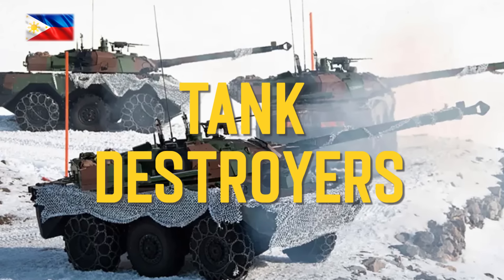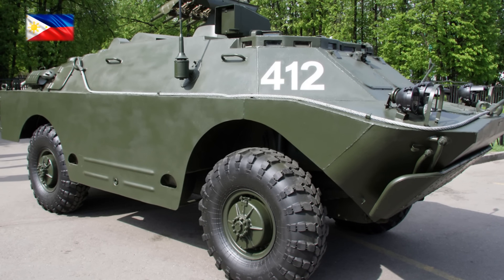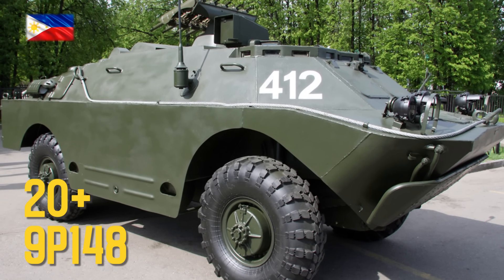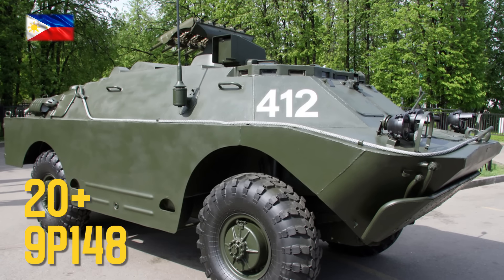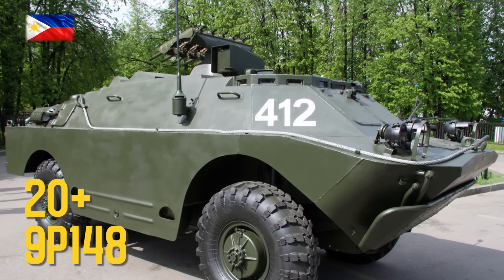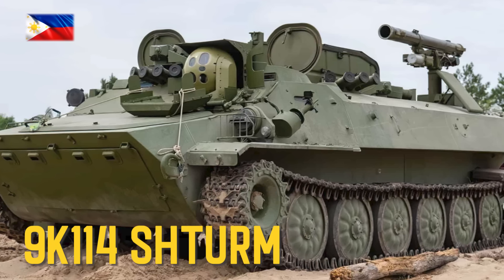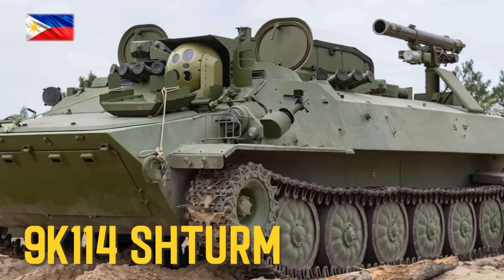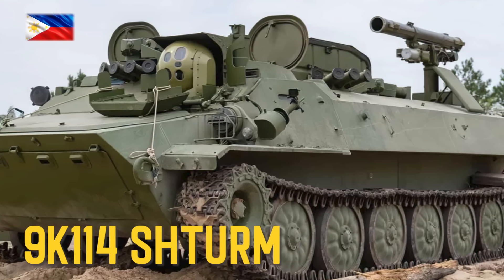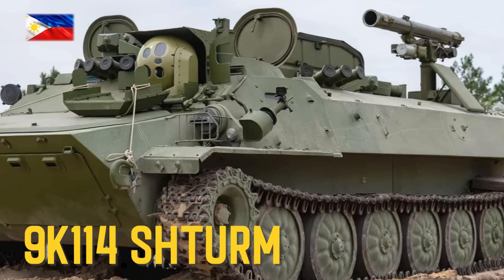Tank Destroyers: 9P148 Amphibious Scout Car, 9K114 Sturm multipurpose towing vehicle — unknown quantity, inherited from the Soviet Union.